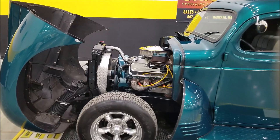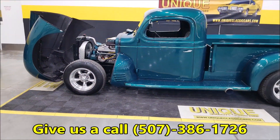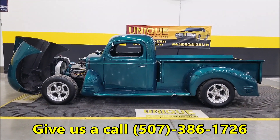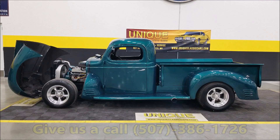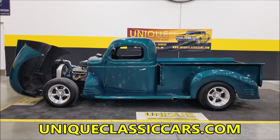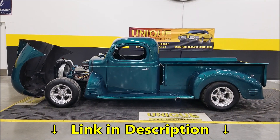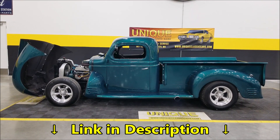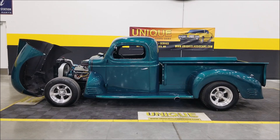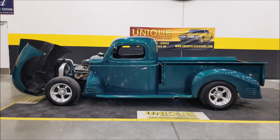If you're looking for something you're not going to see every day, this 1941 Plymouth pickup street rod is it. Give us a call at 507-386-1726 or visit uniqueclassiccars.com — the link is below this video. We do consider trades, financing is available, and we can assist with transportation. This vehicle may be eligible for an extended service contract — consult with your sales associate when you call or email.